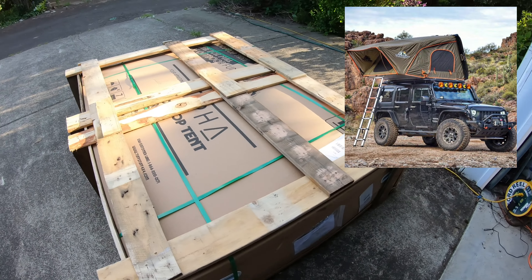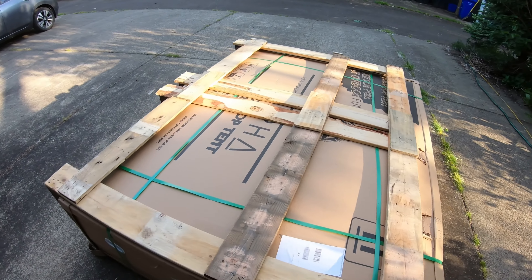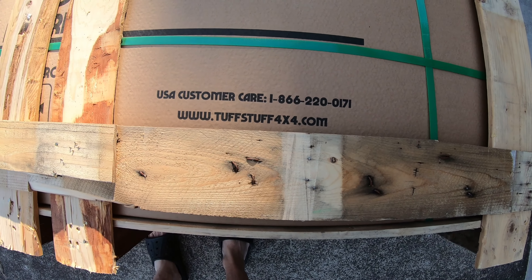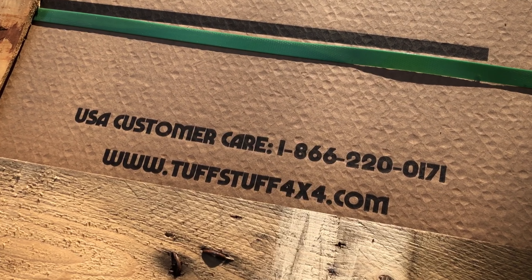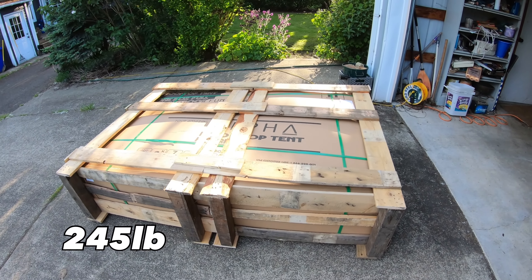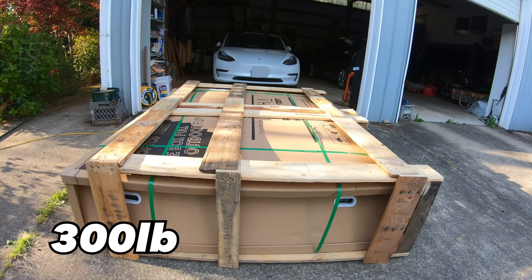The rooftop tent has finally arrived — only about a month late, but that's okay since we couldn't go anywhere anyway. It's the Tough Stuff Alpha, made by Tough Stuff 4x4. They were sold out when I ordered it, so it took a while to show up. The UPS man trucked it up on his dolly. It says it weighs 245 pounds, but in actuality they said it weighed 300 pounds.